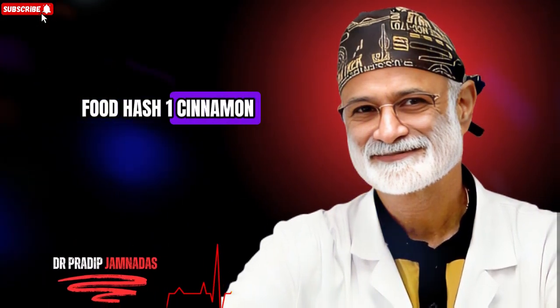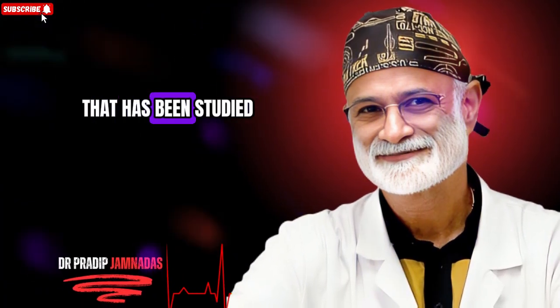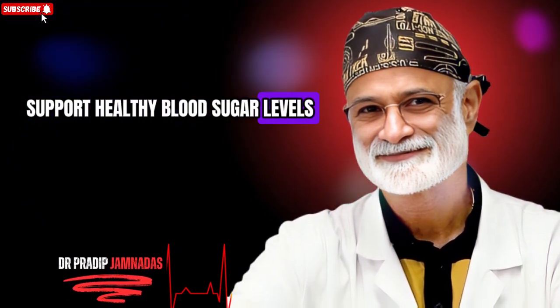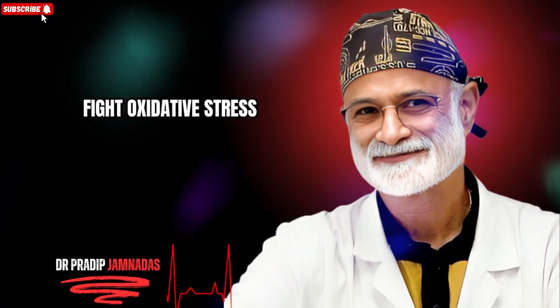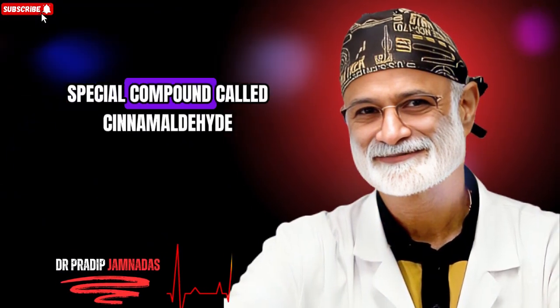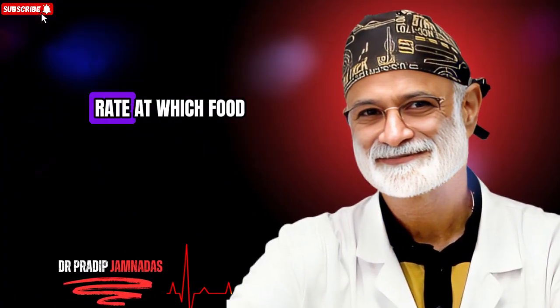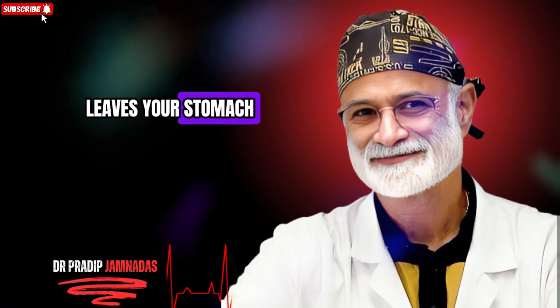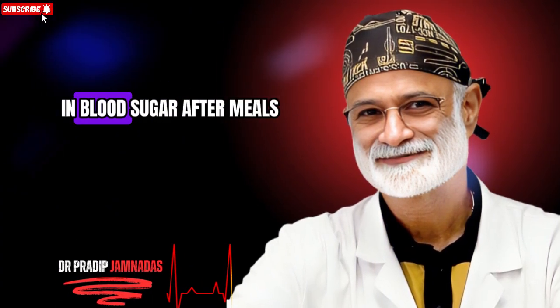Food number one: cinnamon. Cinnamon is more than just a fragrant spice — it is a powerful natural compound studied for its ability to support healthy blood sugar levels. This warm sweet spice is rich in polyphenols and antioxidants that help the body fight oxidative stress, one of the hidden triggers of insulin resistance. It also contains a special compound called cinnamaldehyde, which scientists believe plays a major role in improving how cells respond to insulin. When you eat cinnamon, it slows the rate at which food leaves your stomach, meaning glucose enters your bloodstream more gradually, preventing sharp spikes in blood sugar after meals.